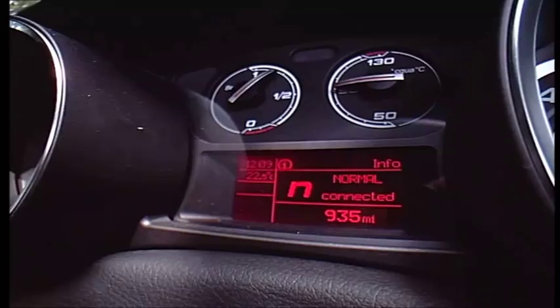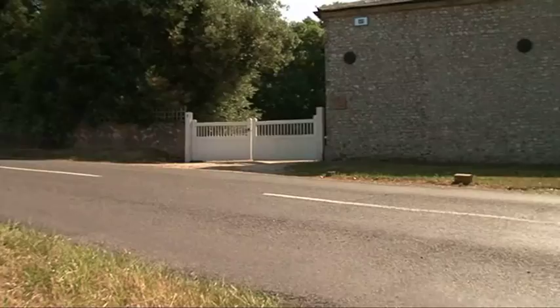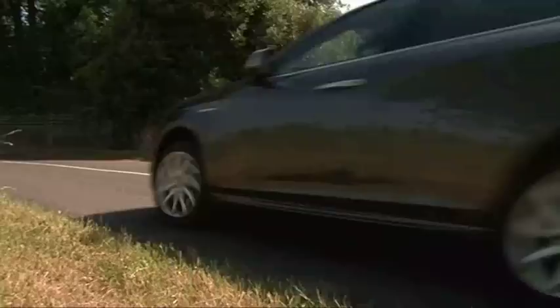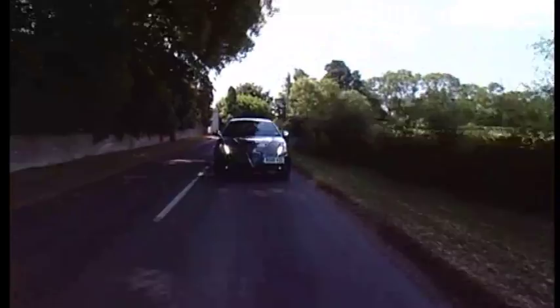Switch the car's setup into dynamic mode and the steering and throttle are at their sharpest, but the steering isn't sharp enough when you go to push on through the corners. That's a massive shame because it lets down an otherwise decent handling front-wheel drive chassis, and because of that it's not as composed or as engaging to drive as this car's arch-rival, the Volkswagen Golf.